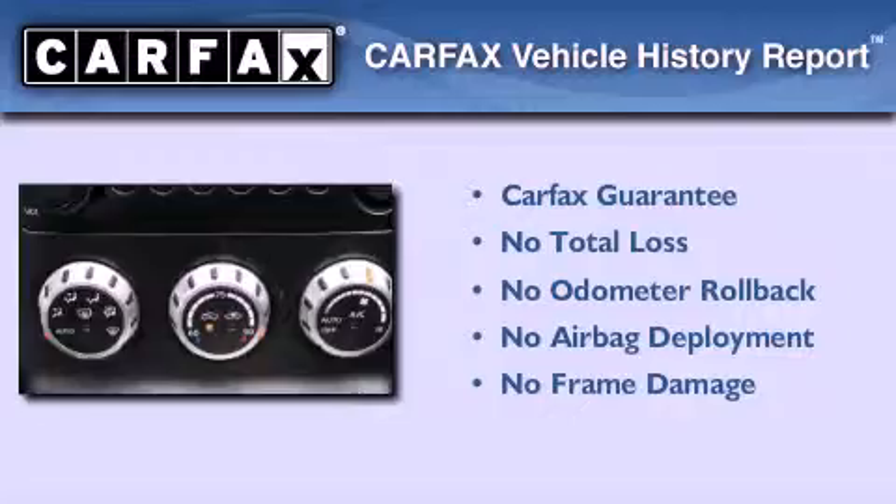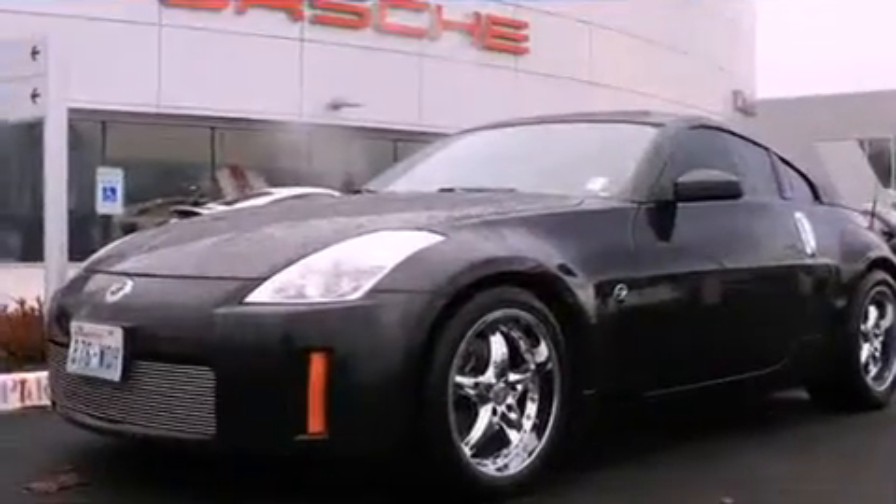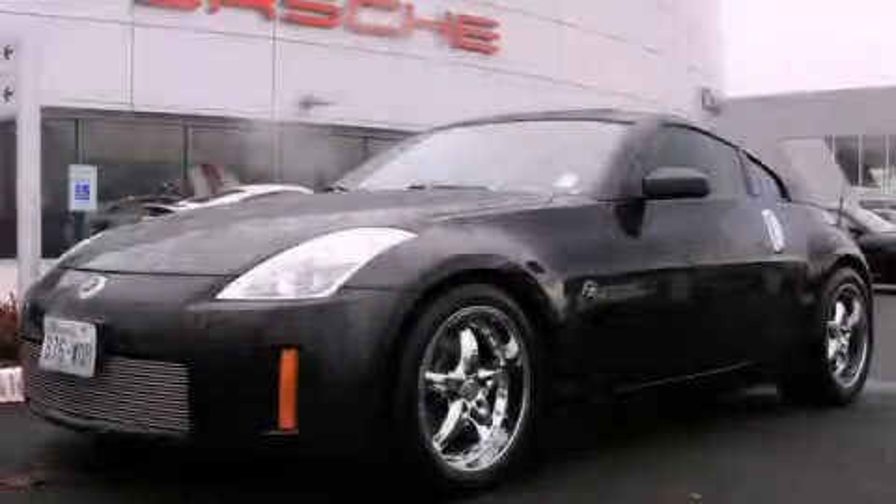Not to mention that this car qualifies for the Carfax buyback guarantee. Contact us today and schedule your opportunity to see this automobile in person.